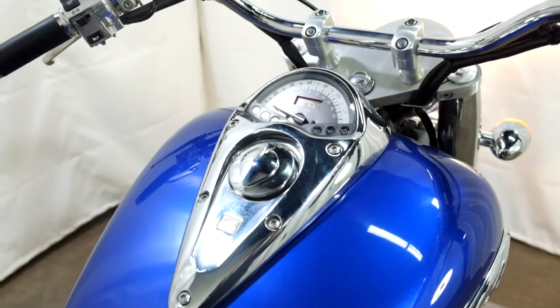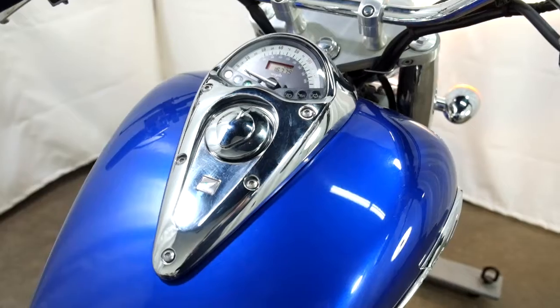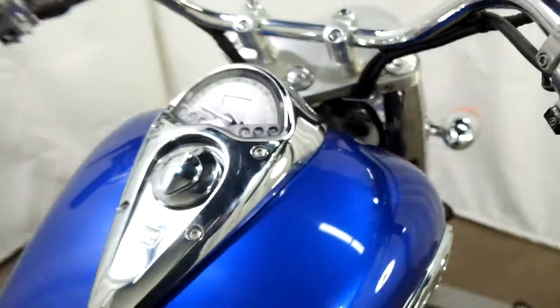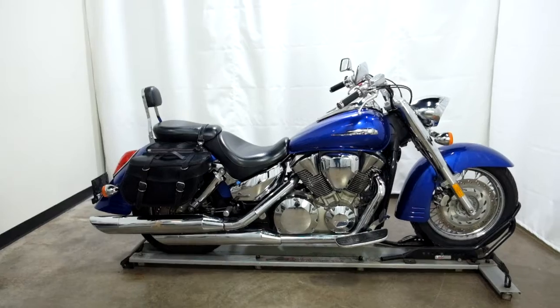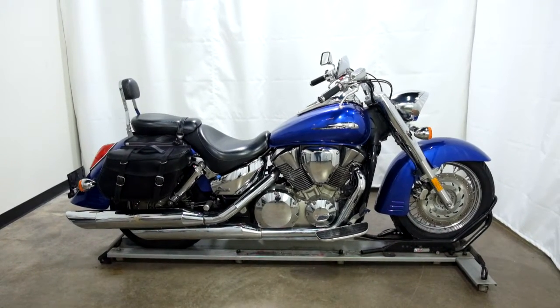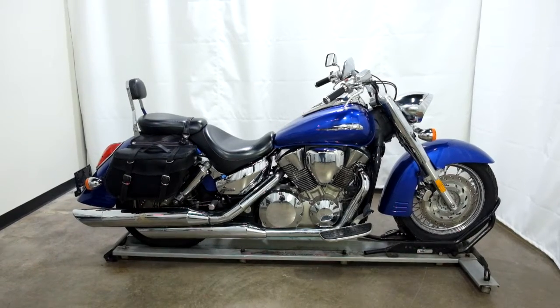She's going to shut off here in just a second because I have the fuel off. The fuel has been turned off on this one so ran the bowls dry. This VTX 1300C will be sold as is. Thank you for shopping the SSB outlet.